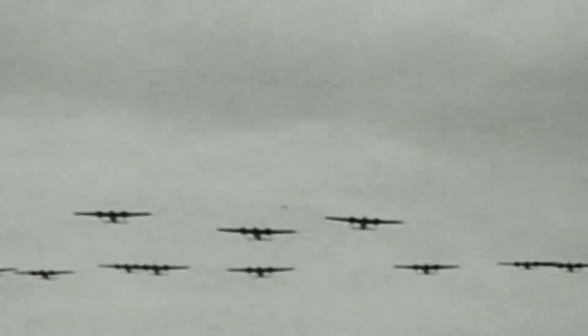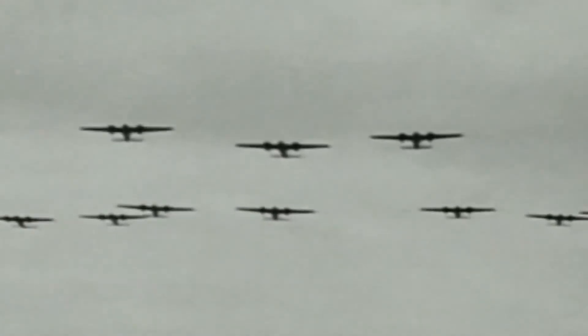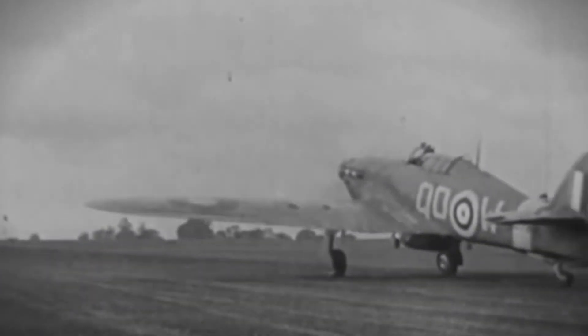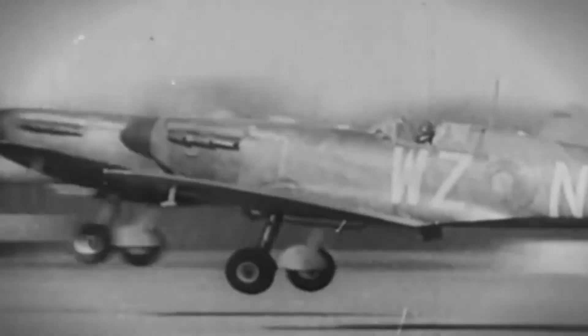The Battle of Britain started on the 10th of July 1940 and it lasted for almost four months, ending on the 31st of October 1940. The real point of the Battle of Britain, as far as the Germans were concerned, was to gain air superiority over the UK. With the Nazis already victorious against much of Europe, it was vital that Britain's airspace was defended.